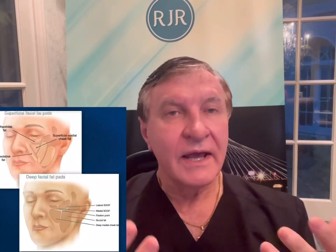Buccal fat is one of the most important fat compartments in the face because it is the only one that has both superficial and deep components. Having fat in our face actually makes it look youthful, and so any removal has to be done very, very discreetly.